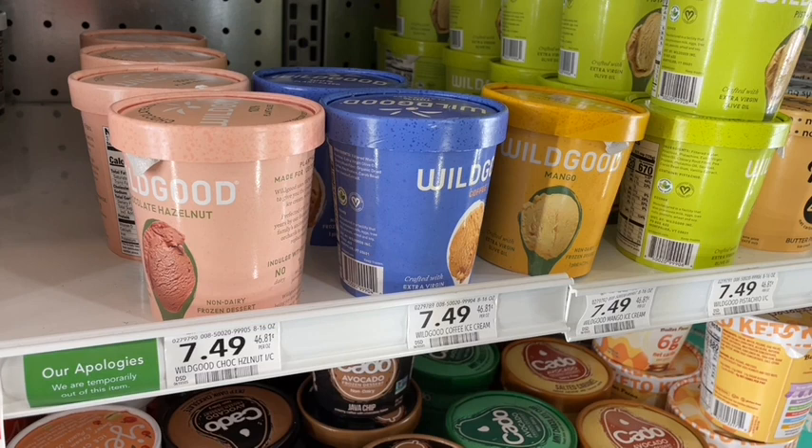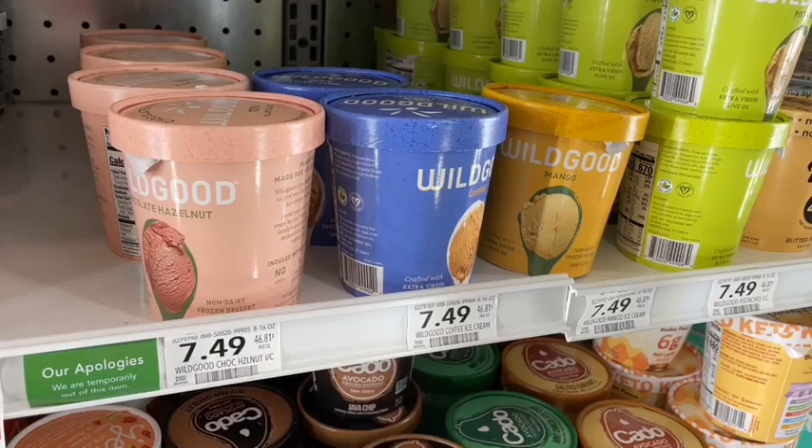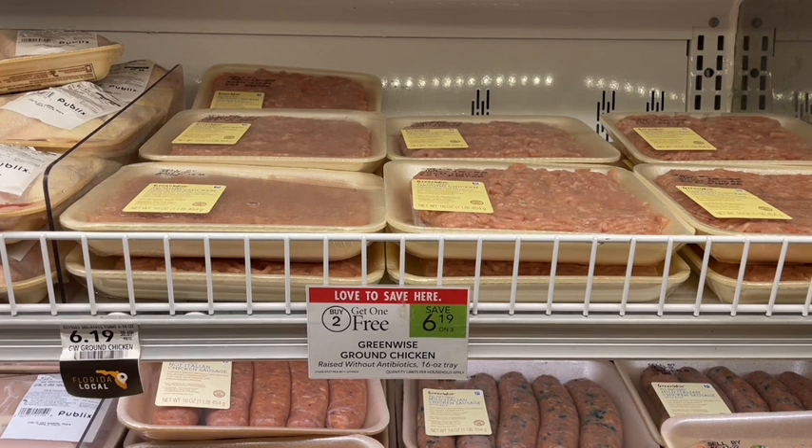Next up we have Wild Good dairy-free ice cream, which I haven't tried before. I found out about this from a Facebook ad that said if I submitted my receipt I'd get a free pint back, paid either by Venmo or PayPal. So we can pick up one of these, submit to that rebate linked below, and it will be completely free.